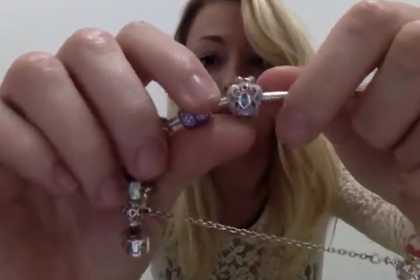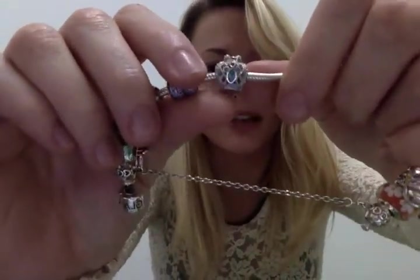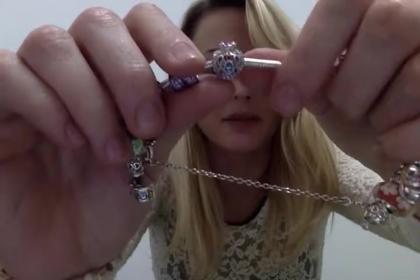And then perhaps probably my favorite of all is this really, really intricate crown that, if you notice, has pink, blue, yellow, and red rhinestones. I know immediately why I chose this — because I'm involved in pageantry back home. And this is probably the most beautiful crown charm that I've seen thus far.